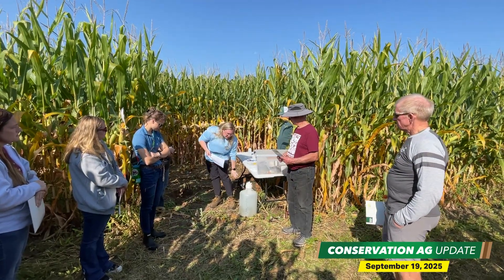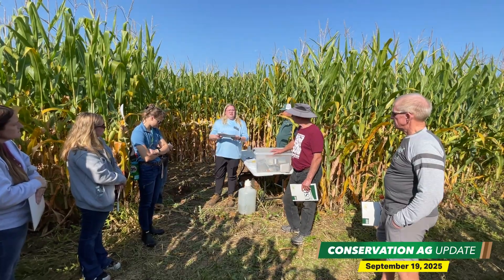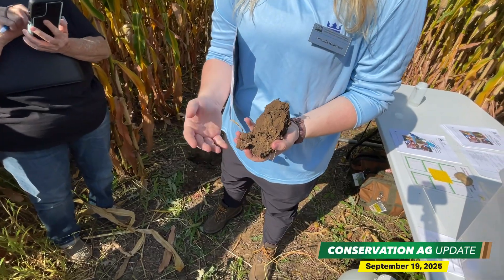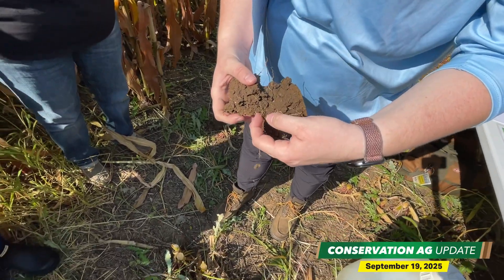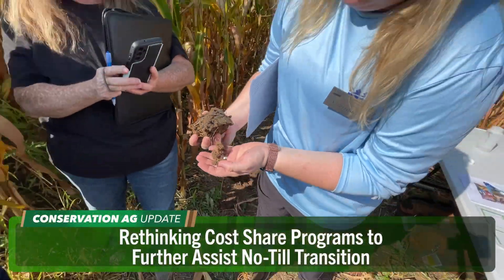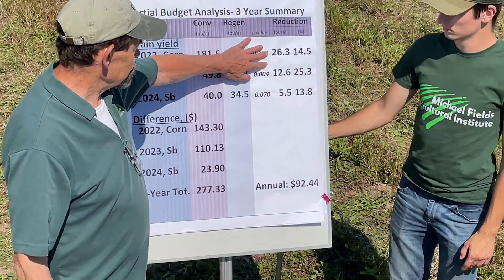A perfect way to kick off the field day — attendees next got an up-close look at the test plots comparing conventional tillage to no-till and cover crops. One big observation: it took less than a minute for a cup of water to infiltrate the no-till plot, whereas the water was still standing in the conventional plot at the end of this 45-minute presentation. Independent research agronomist Jim Studi shared new economic data from the two plots.